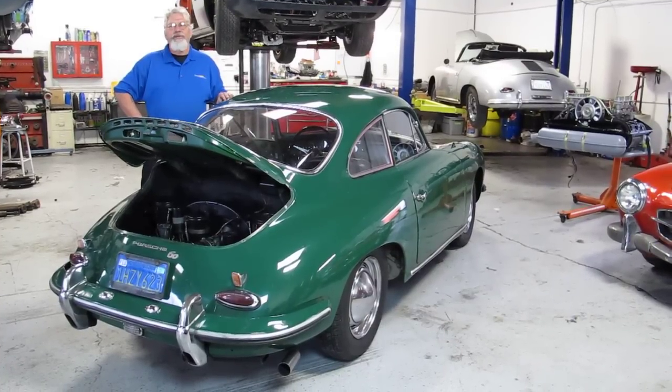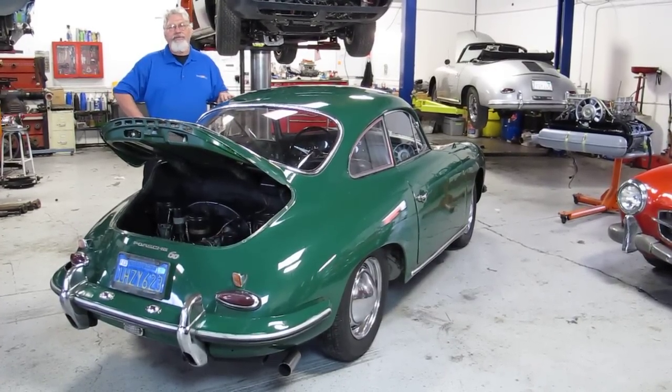Hey Ray, how's it going? Pretty good, just putting some of the final touches here on this 356.